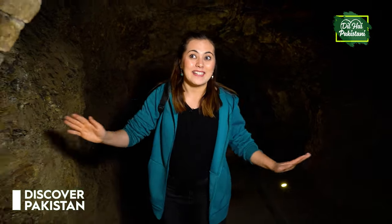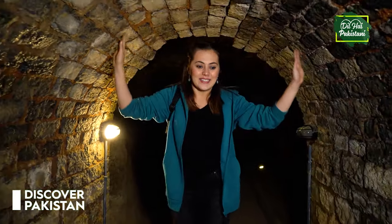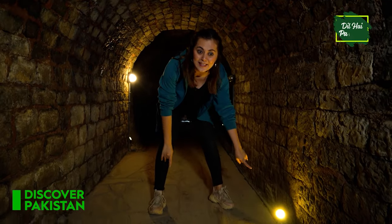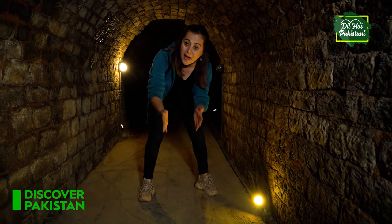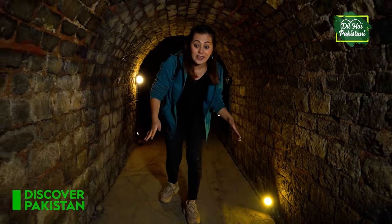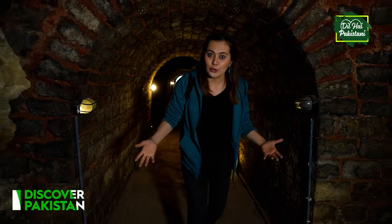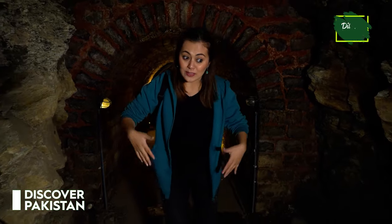I'm amazed by this place. We have small LED lights here so you can see your path, and it's a great initiative for tourism. I'm sure there are so many tourists who want to come here and see this place.